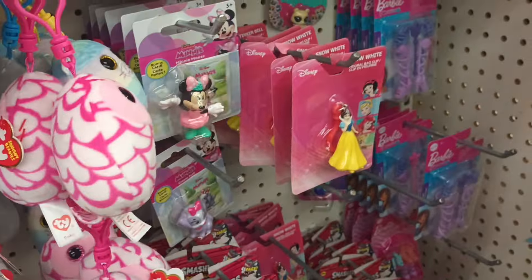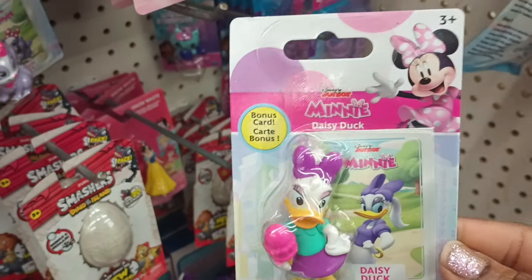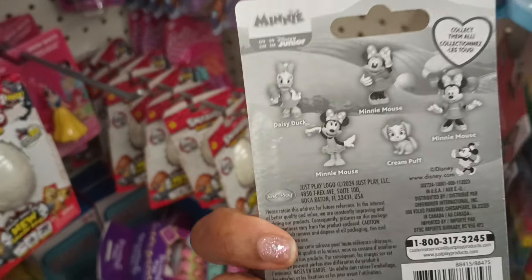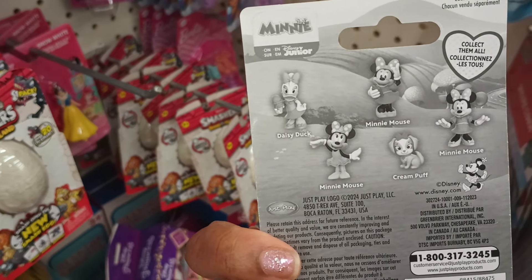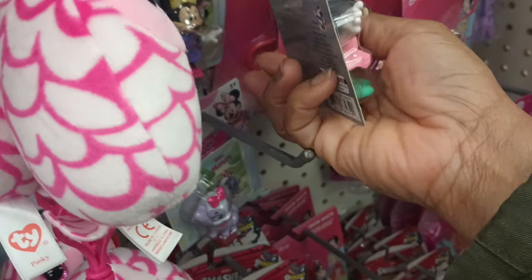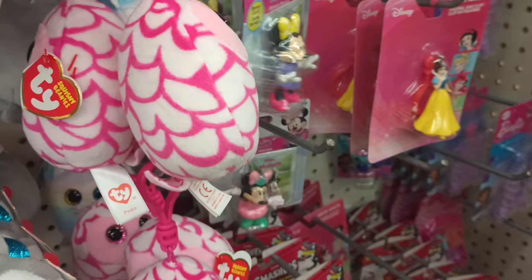We got Minnie here in a cute little pink dress. I haven't seen these little figures either — we got a couple new little items. We got Daisy up here holding some yummy ice cream — Daisy Duck. These are cute. So you can collect them all: we got Daisy in one outfit and it looks like we have Minnie in a couple outfits, maybe three. And Cream Puff. We may have them all here — I'm just seeing. Minnie in a purple dress. They're here as well.